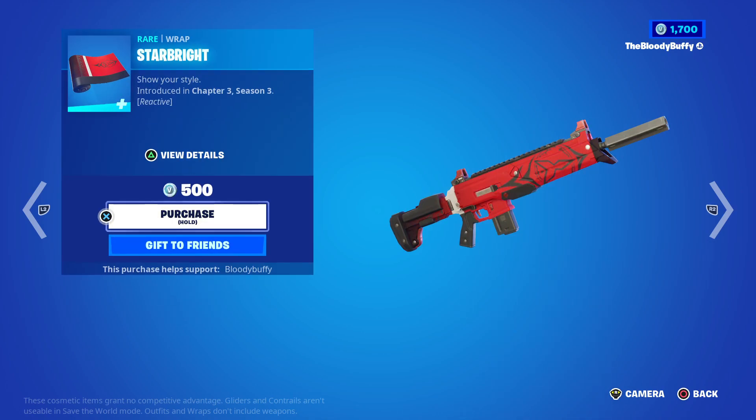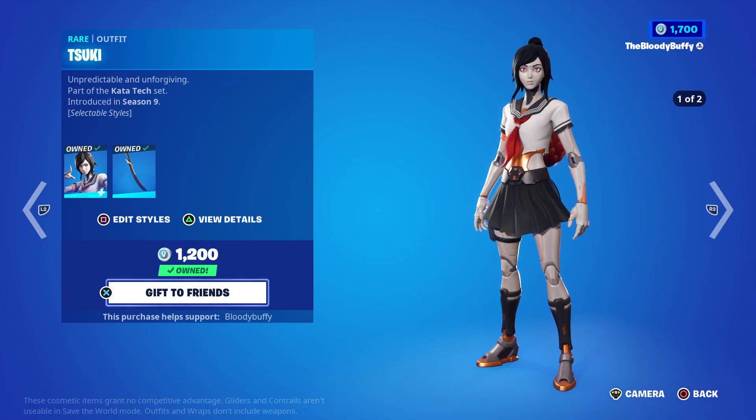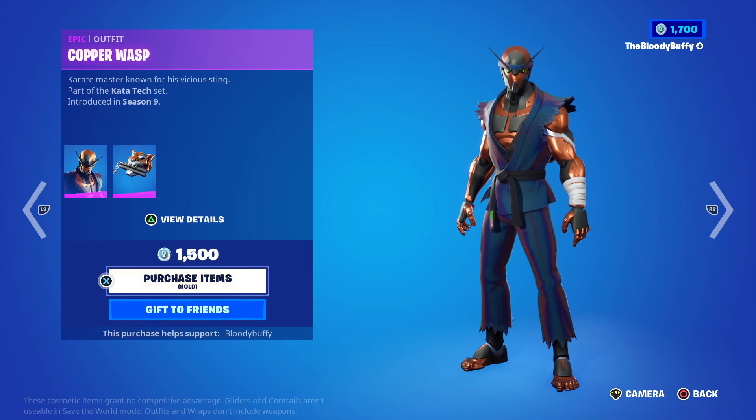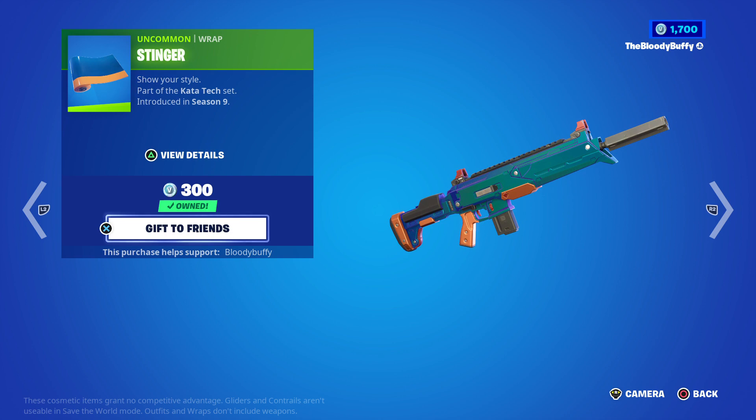The wrap doesn't look too bad on the wrap skin. Then we've got the Suki skin back after 32 days. She has a human edit style, Copper Wasp, Power Punch, and of course the Stinger wrap, all back after 32 days.